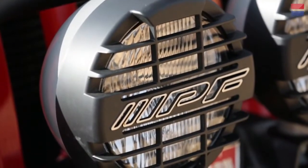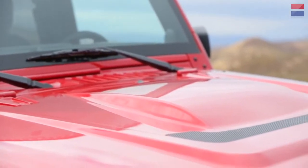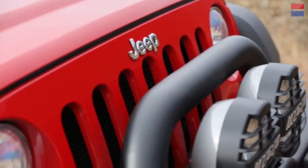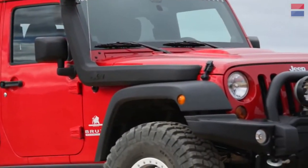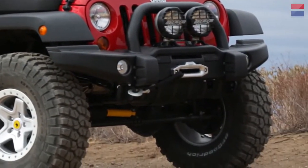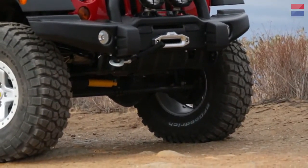The bumper has integrated fog lights, it's completely compatible with the airbag system, and it meets all the factory corrosion requirements. It's designed to protect the radiator at all costs. People might think it's a pretty bumper, but really everything there is for a reason — everything is for function and for durability, wherever you're at in the world.